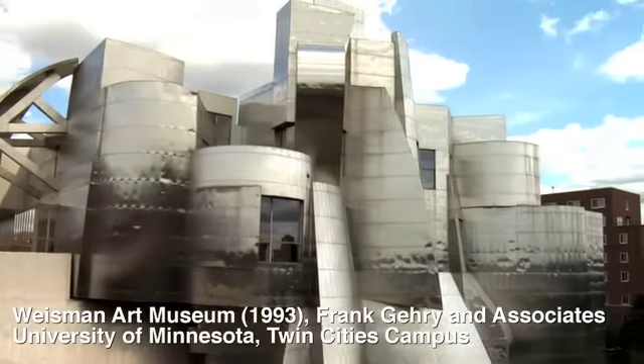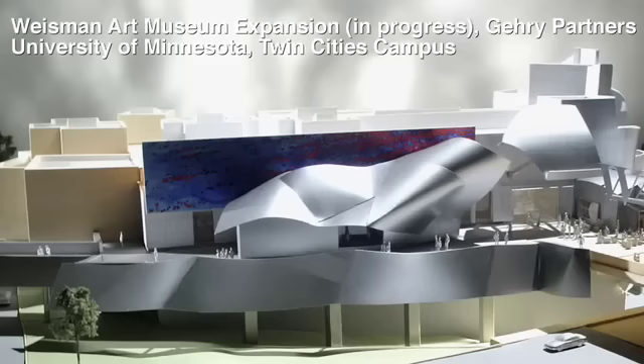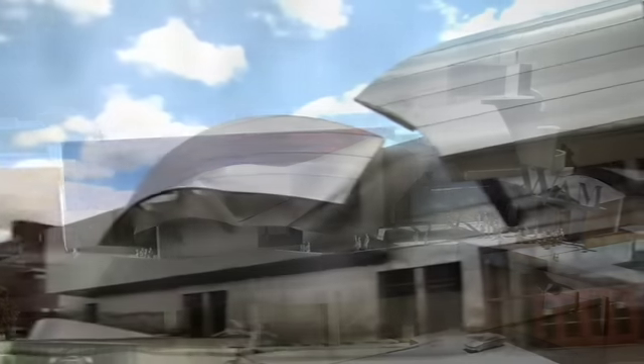This is the west facade of the original Wiseman. Some of the additions will take place here on the north and west side of the building. The Wiseman is cited as really bringing an emphasis back to architecture and the impact of architecture here in the Twin Cities.